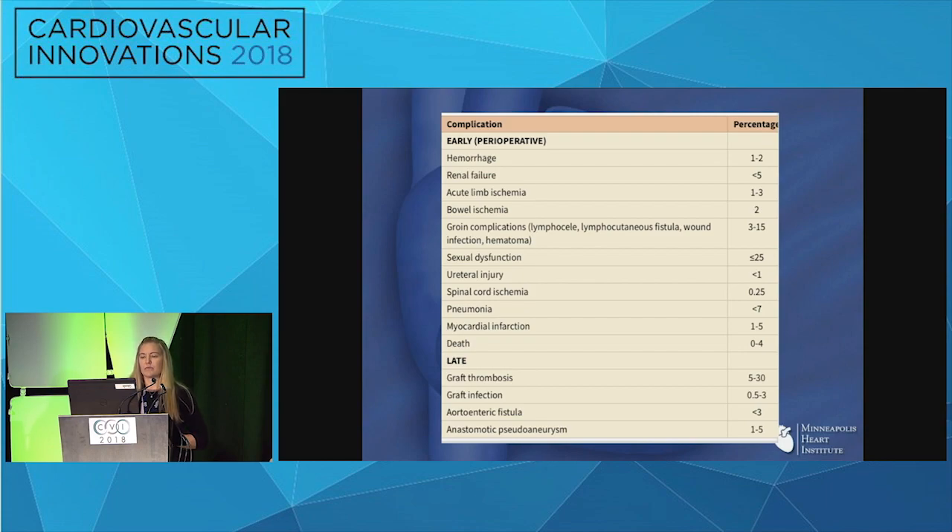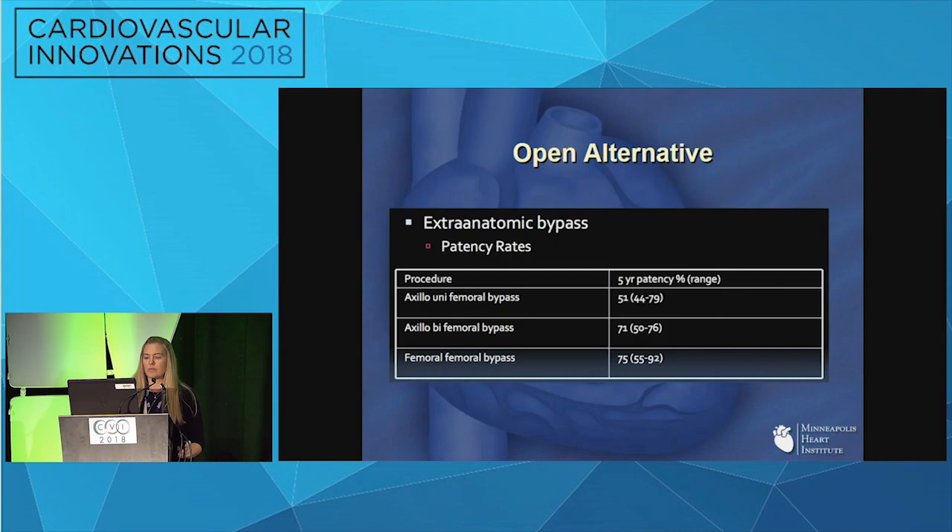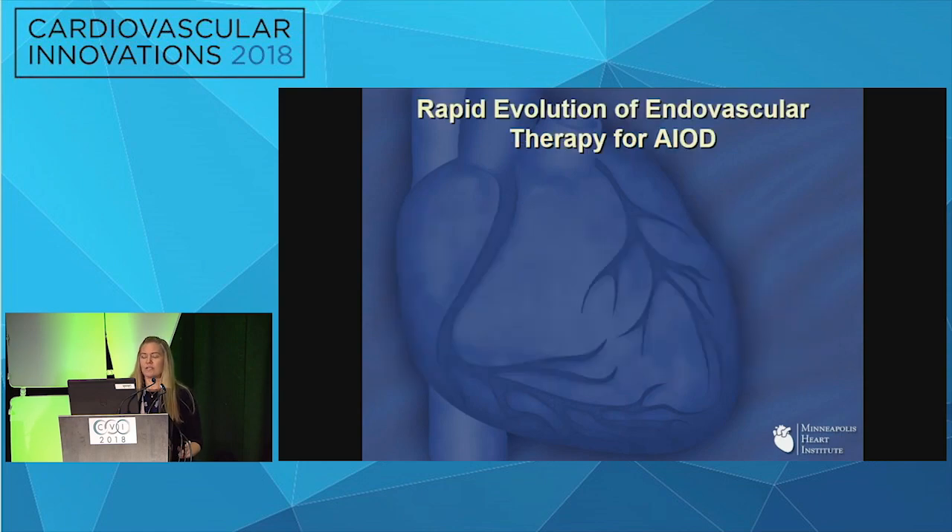With this risk profile, there are certain patients that just can't withstand this therapy. The alternative in the past has been extra-anatomic bypass, and even in the best of hands the outcomes are pretty dismal — 51% five-year patency for axillounifemoral, and femfem bypass at 75%. This created a real unmet need for another therapy.